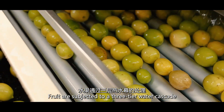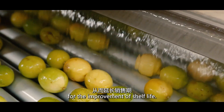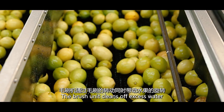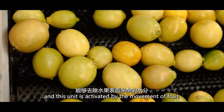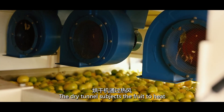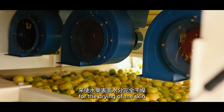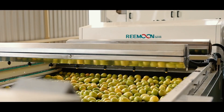Fruit are subjected to a three-tier water cascade to enhance both disease and stress resistance for the improvement of shelf life. The brush unit cleans off excess water and this unit is activated by the movement of fruit. The dry tunnel subjects the fruit to heat for the drying of the skin through a centrifugal fan which absorbs and recycles hot wind.